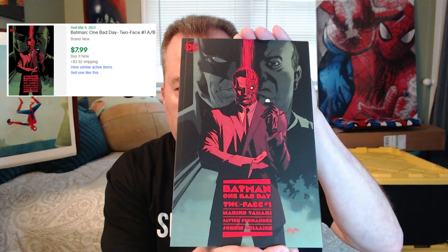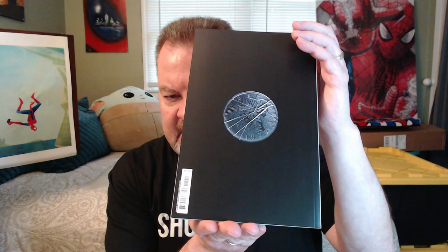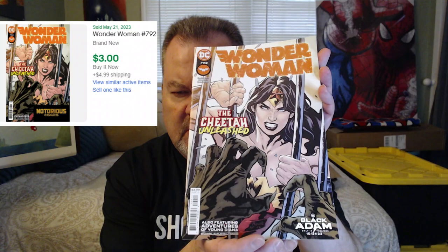And then we've got Batman One Bad Day: Two-Face. This is one of those square bound books at $7.99. You can see it's a little bit thicker of a book, so even for $4 that's great value. And then last we have Wonder Woman at $7.99. So that was the first pack.